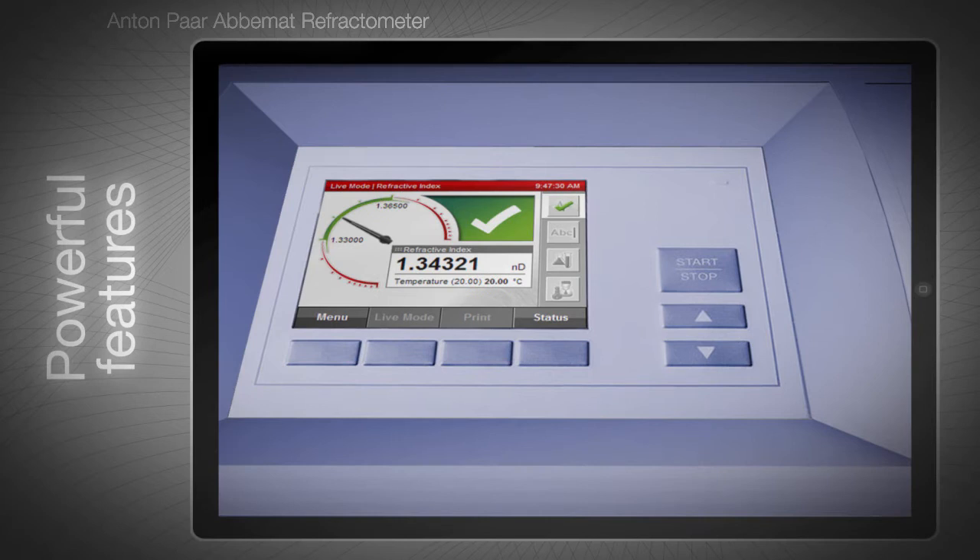ABIMAT Performance line models display your current readings compared to the limits you entered in the corresponding method, on a dial that's easy to read. You immediately see if your readings are OK or not OK.